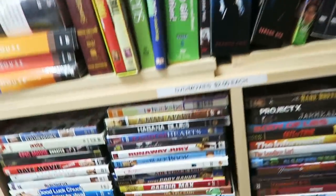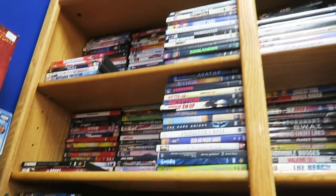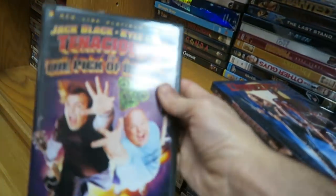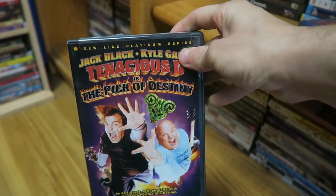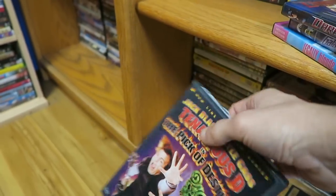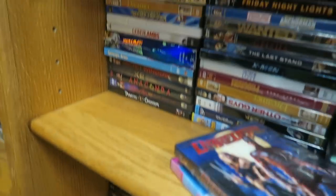Of course, the first handful of seasons of 24 were actually really good in my opinion. I've been in here a little while now and I'm not seeing a whole lot of anything super spectacular. But they do have Tenacious D in the Pick of Destiny. I heard Jack Black, when he was getting his star on the Walk of Fame a couple of weeks back, was talking about maybe doing another Tenacious D movie. That'd be kind of cool because I've always liked Tenacious D and their albums — the movie's crazy but I've always really liked it.